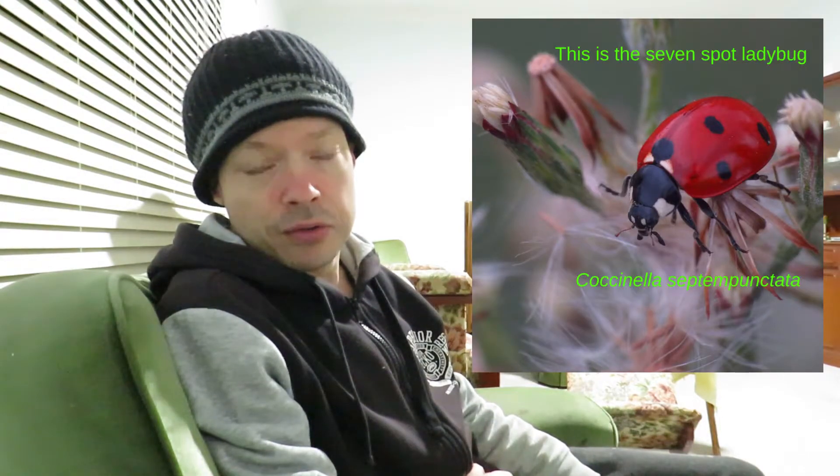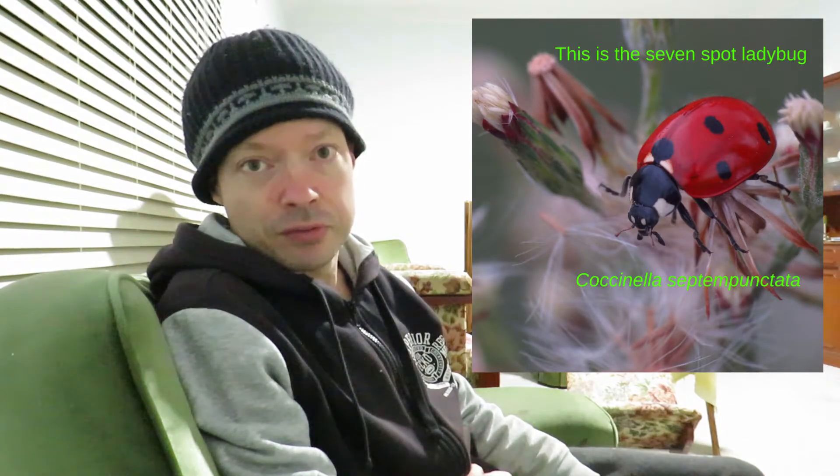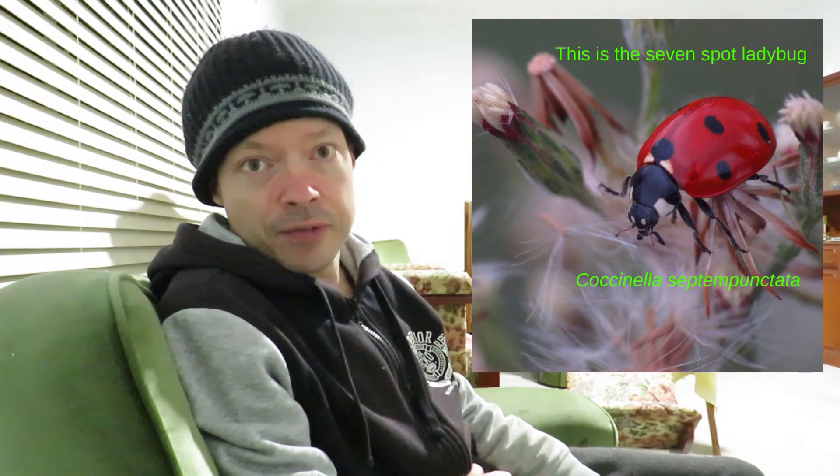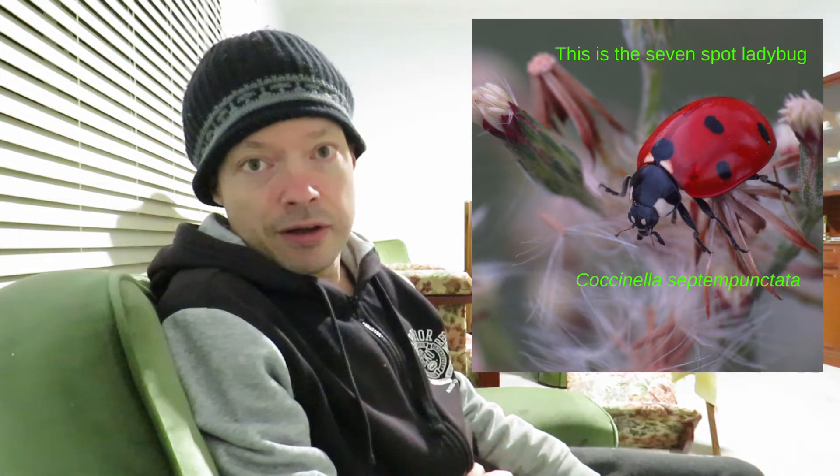The seven spot ladybug is one of the most recognizable species. You have three spots on each wing that form a triangle, and then you have an extra spot at the top of the wing at the base of the thorax, and that spot goes over the two wings.